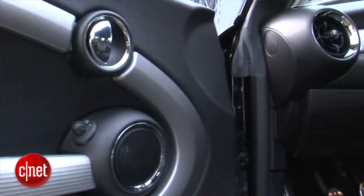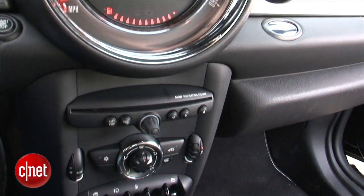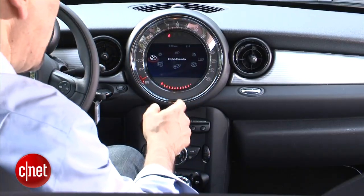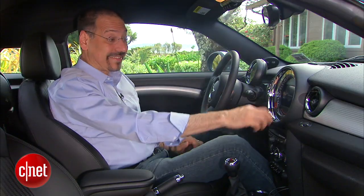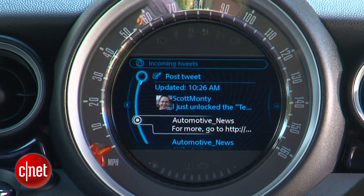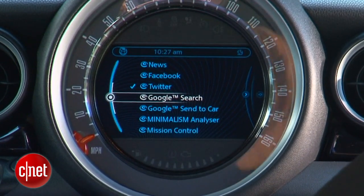When you get in the Coupe, everything's pretty much familiar if you know Minis at all — same dashboard, same goofy bulbous Pixar rounded stuff going on. However, we have one of the key things you need if you want to go CNET style, and that is the Mini Connected package that gives you a six-and-a-half inch LCD inside the dinner plate. It's not touch. It uses the world's smallest controller giving you access to Facebook, Twitter, web radio, and Google search. So many ways to die.